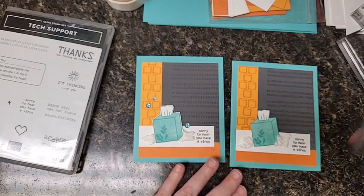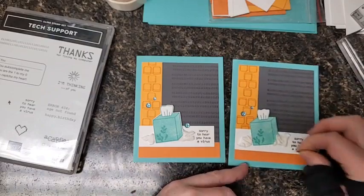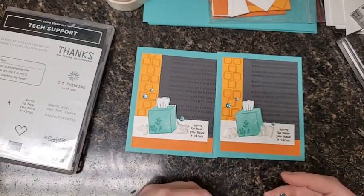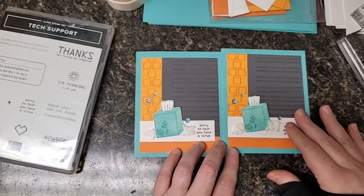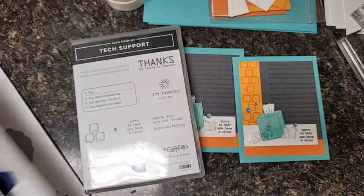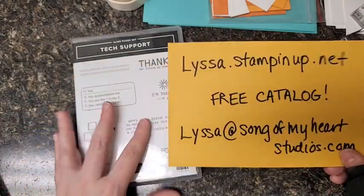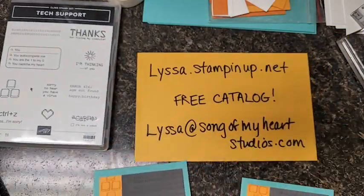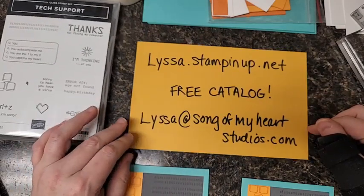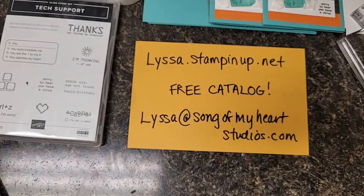Doesn't that look like a card that would make you smile if you had a cold? I think it definitely would. I'm going to add a little bit of glossy dots here and there, and that just sort of adds to the sick room atmosphere of our card. All right, we're finished! Isn't that cute? Tech support stamp set — absolutely love it. It's on page 82, way down hiding at the bottom. I promise you, you probably missed it the first time. It's available from me at lissa.stampinup.net if you want to shop, and if you want me to mail you a free catalog, lissa at songofmyheartstudios.com. Thanks so much for watching today, guys. I hope you enjoyed it and I hope you think of me when you think of Stampin' Up! Have a great rest of your day.